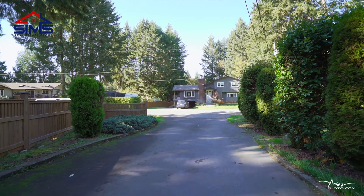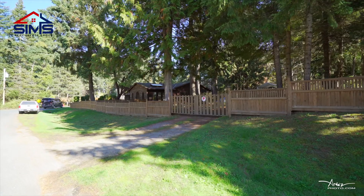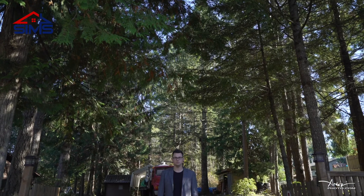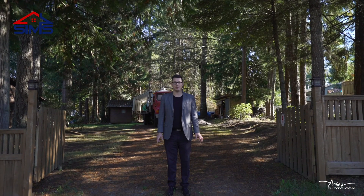With plenty of RV parking, two separate driveways, space for all of your toys — boats, RVs, you name it — this property can accommodate it quite easily. Here's the second driveway.